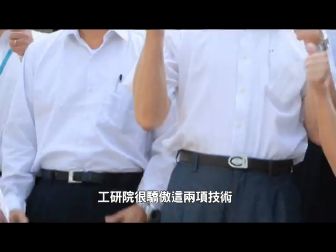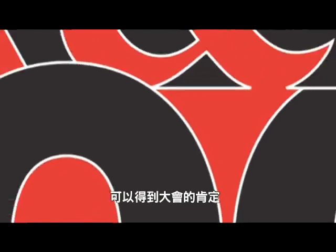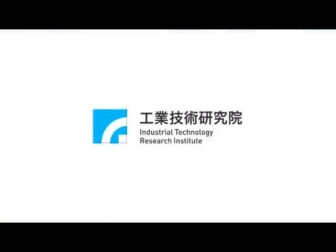E-Tree is honored and proud that the two technologies are acknowledged by the R&D 100 Awards and can contribute to a greener planet.